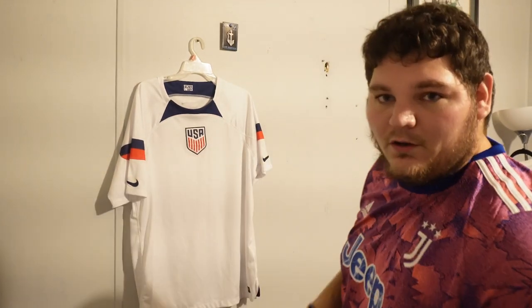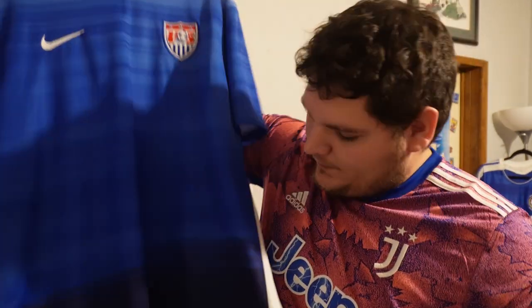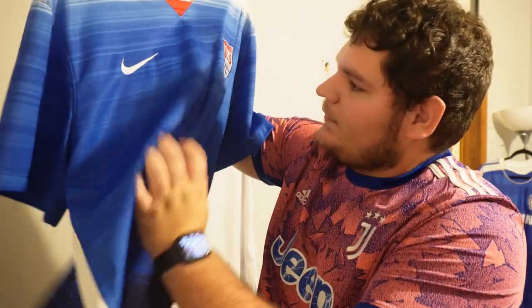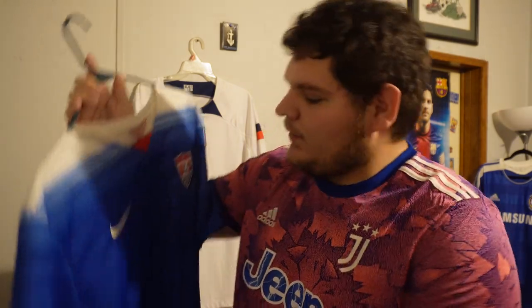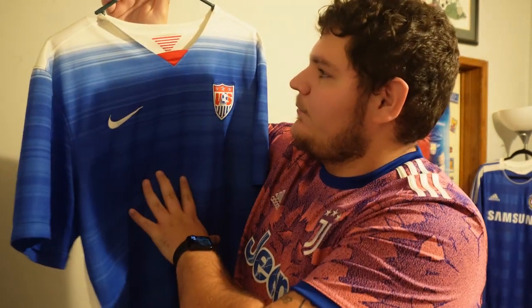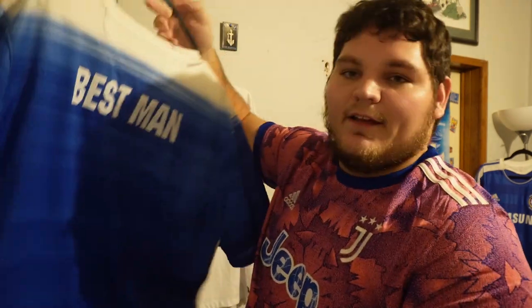This one, on the other hand, I love. I believe this was from 2013 — an authentic USA away jersey. I love the blue. Nike isn't my favorite because they make their kits kind of tight and I'm a big dude, but I wore this jersey a lot when I first got it. This one is really special to me — it was a gift from my brother and sister-in-law when I was best man at their wedding. They had 'best man' written on the back. It's a sentimental piece.